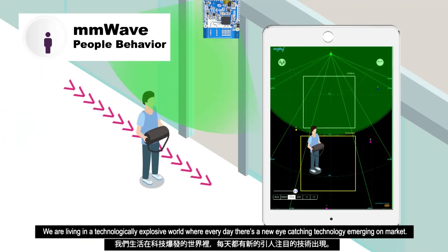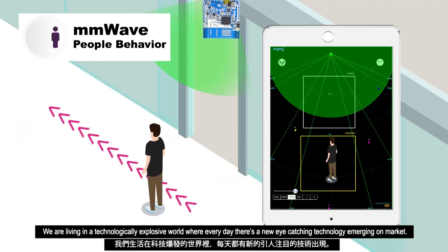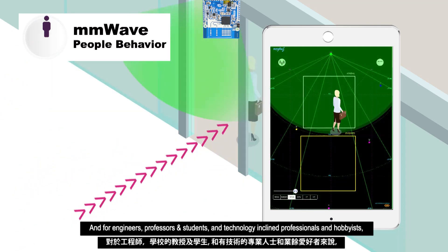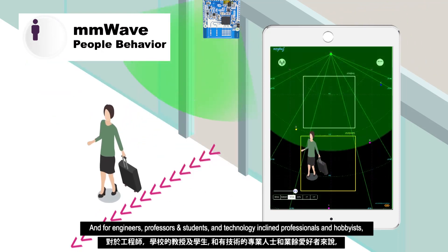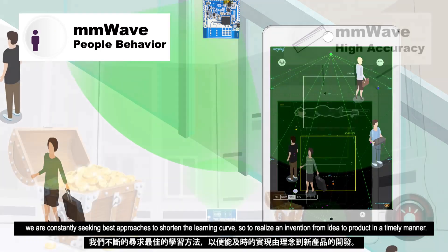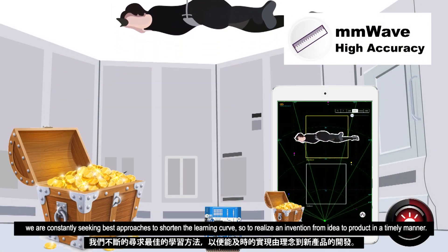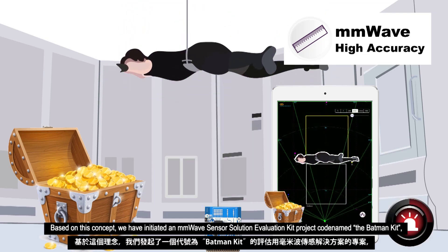We are living in a technologically explosive world where every day there's a new eye-catching technology emerging on market. For engineers, professors, students, technology-inclined professionals, and hobbyists, we are constantly seeking the best approaches to shorten the learning curve, so as to realize an invention from idea to product in a timely manner.